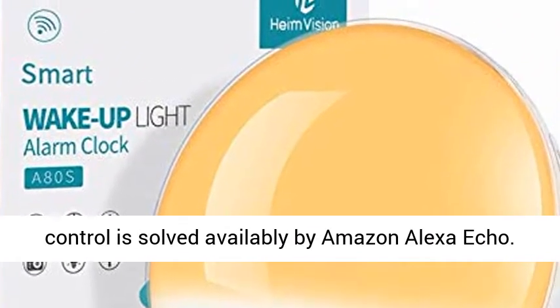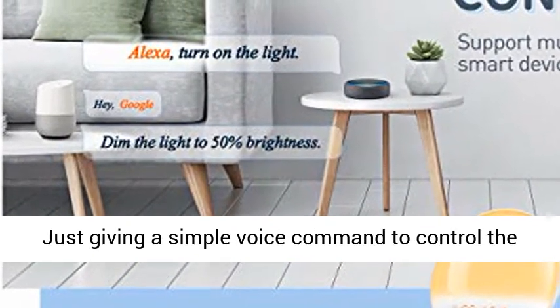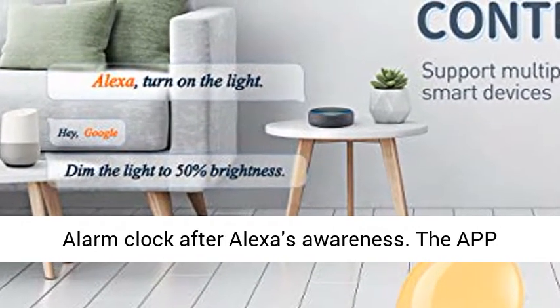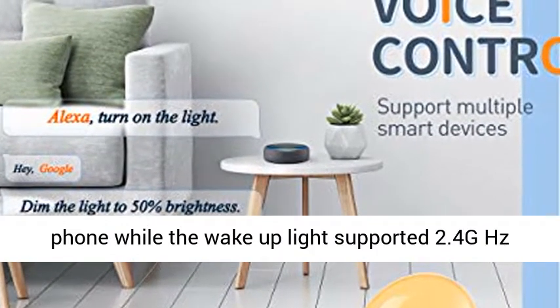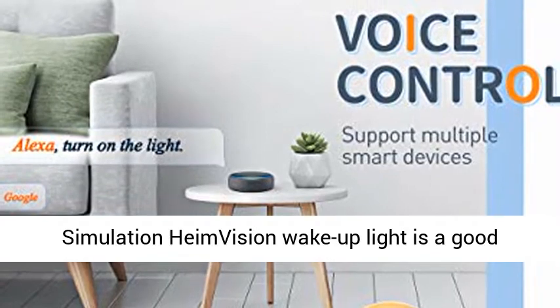The Alexa Voice Controlling Intelligent Control is available via Amazon Alexa Echo. Just give a simple voice command to control the alarm clock after Alexa's setup. The SmartLift app is needed to connect your smartphone, while the wake-up light supports 2.4 GHz Wi-Fi network only.